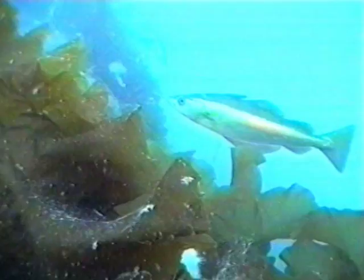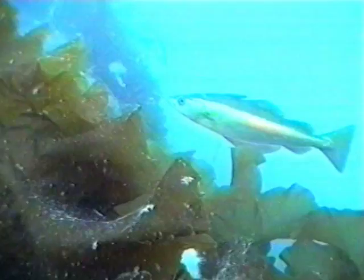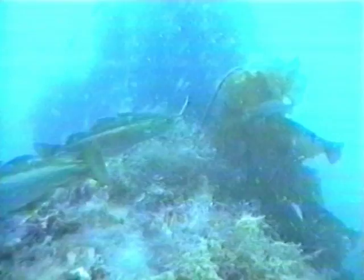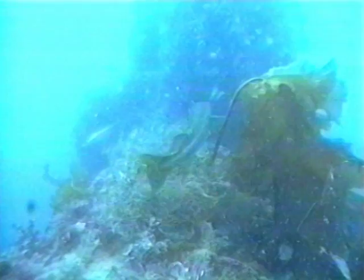With the passage of time, an instrument of destruction has become merely another sunken vessel — albeit one with a small place in history — providing an interesting dive to visiting divers. Just one of Scotland's many outstanding wrecks.